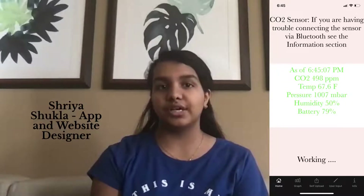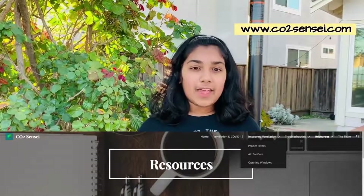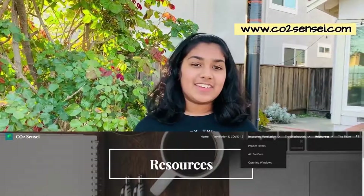We also give instructions on how to improve ventilation both through the app and our website. After creating our app, we noticed that a lot of people didn't know much about ventilation and COVID-19, so we decided to create our own website. In the website, we included lots of detailed information and resources on the topic, as well as some instructions on how to use the app.